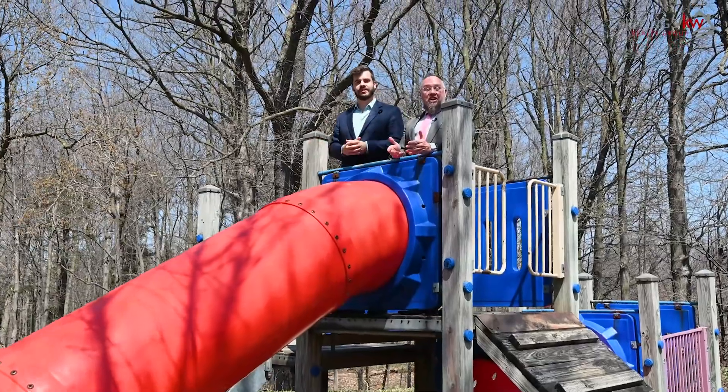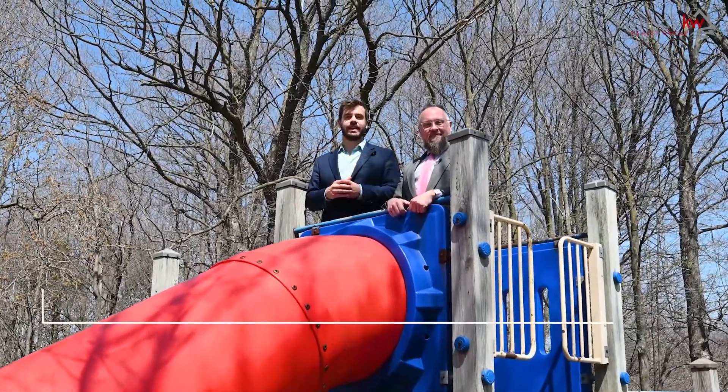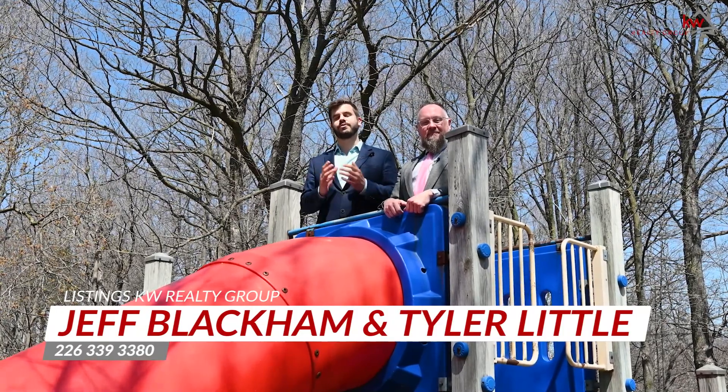This is Tyler Little and Jeff Blackham, The Listings KW Realty Group. With complete privacy in an ideal family-friendly neighborhood, I absolutely know you're going to love this one. Give me a call anytime. My number is 226-339-3380.